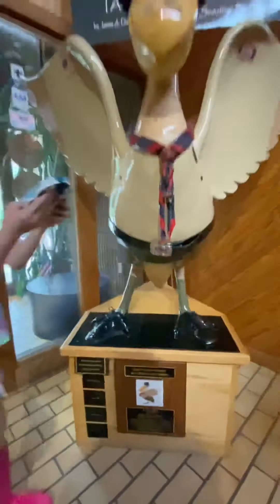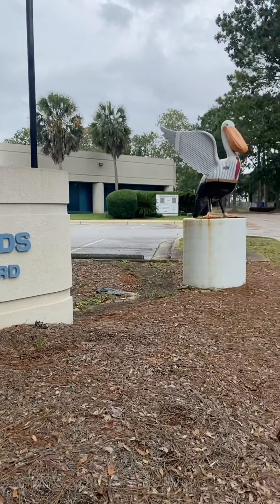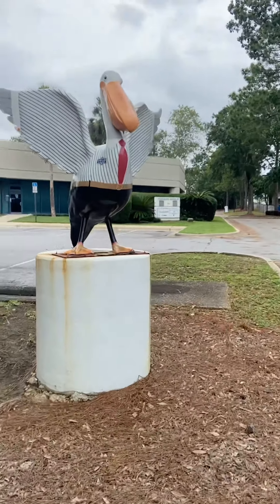This next one is at a place called Corporate Woods. It is over near Cordoba Mall, and this is Corporate Pelican.